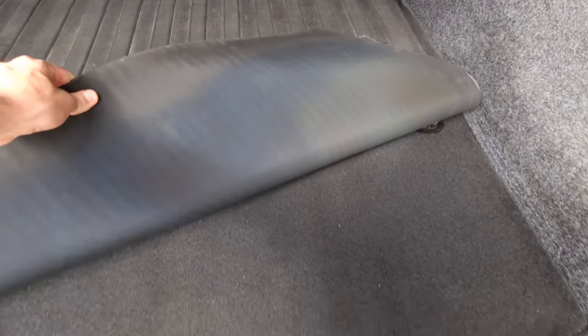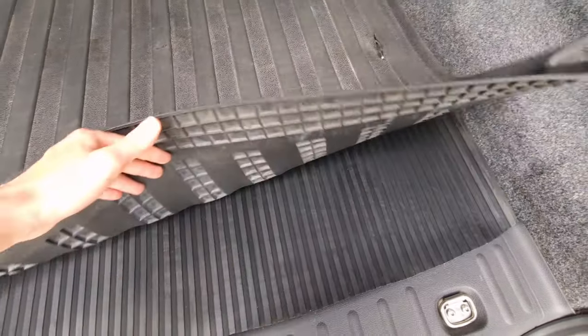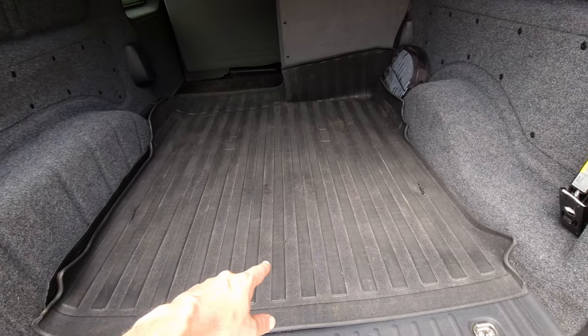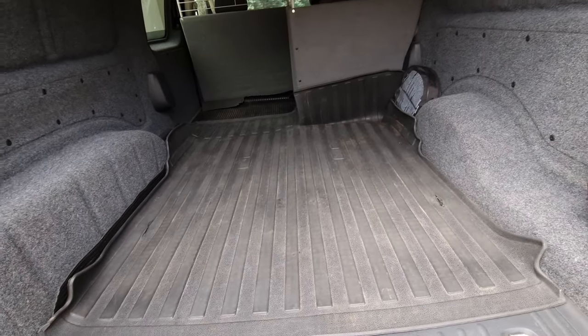As you can see it was carpets underneath — with this rubber mat and this rubber mat. This mat actually came from the Citroën Berlingo, the old one. Still using it — just reuse everything.